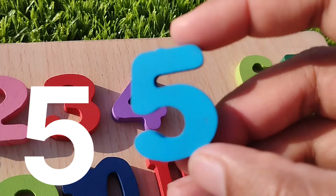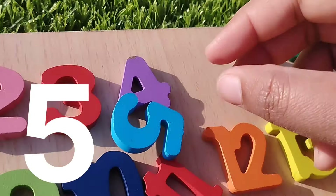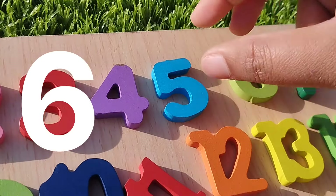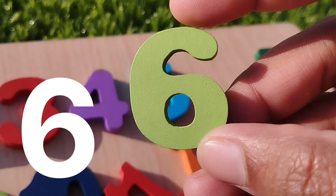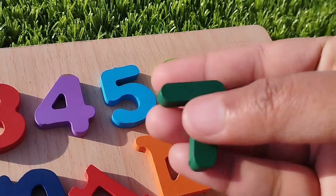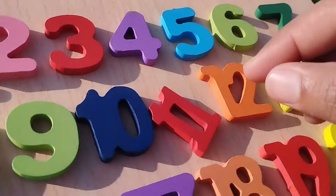Number five. This is number five. Number five. The next number is number six. Seven. Number seven. Seven.